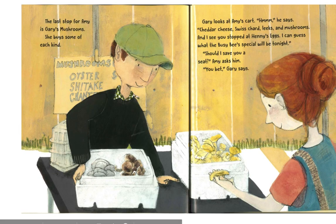The last stop for Amy is Gary's mushrooms. She buys some of each kind. Gary looks at Amy's cart. "Hmm," he says. "Cheddar cheese, Swiss chard, leeks, and mushrooms. And I see you stopped at Henny's eggs. I can guess what the Busy Bee's special will be tonight." "Should I save you a seat?" Amy asks him. "You bet," Gary says.